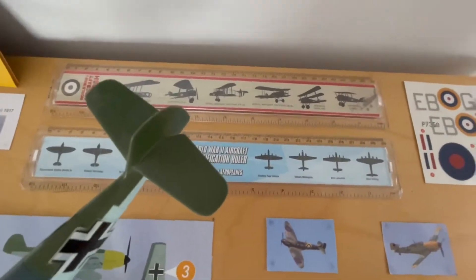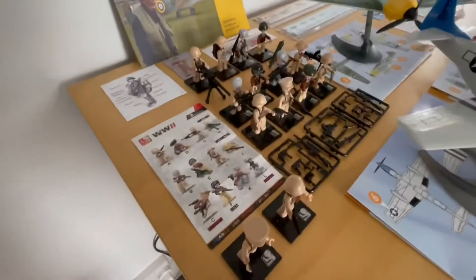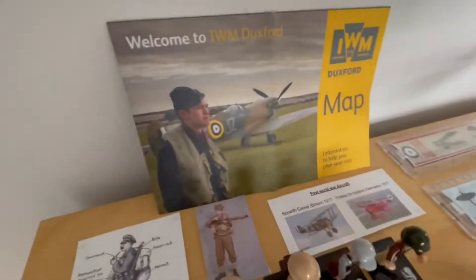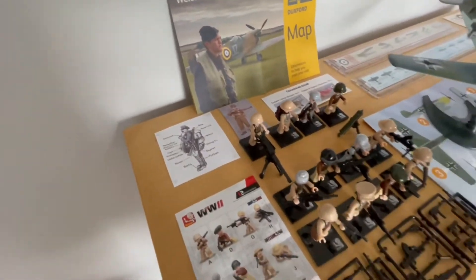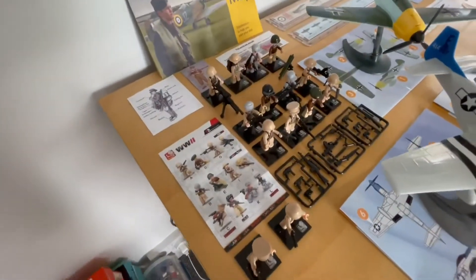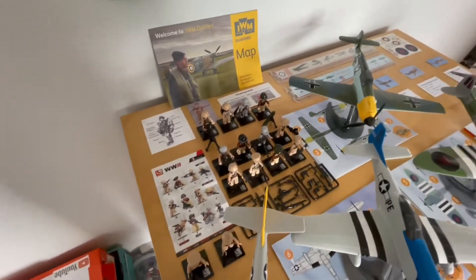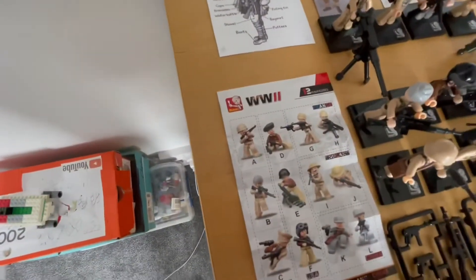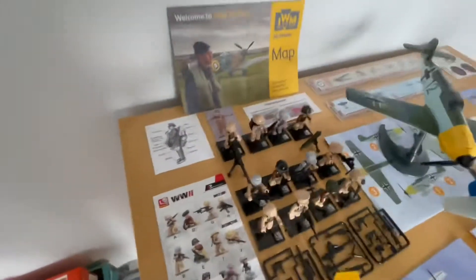British planes on one side, German planes on the other, and then if we just move the Mustang out of the way, these are all the soldiers. These took quite a long time to make - you just make them all by hand, the hands don't go on easily. So yeah, 28 hands I had to put on plus all the guns. These are the Allied Army, so you've got French, English, Chinese, Soviet and American soldiers - very, very good.